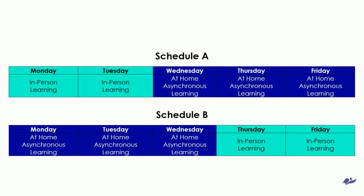Students will attend school face-to-face on Monday and Tuesday or Thursday and Friday. Wednesdays are online learning days for all, with staff having office hours, planning, and/or online class meetings.